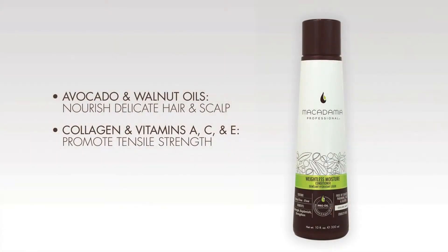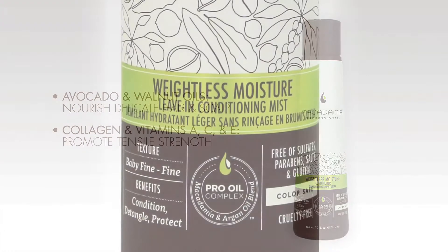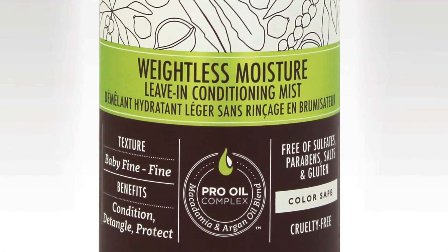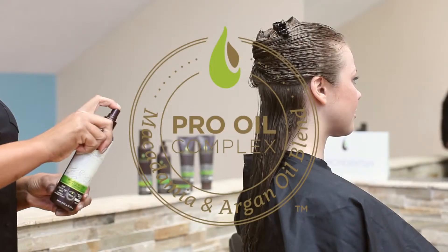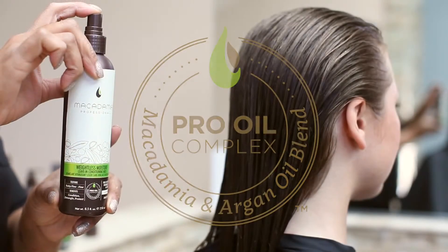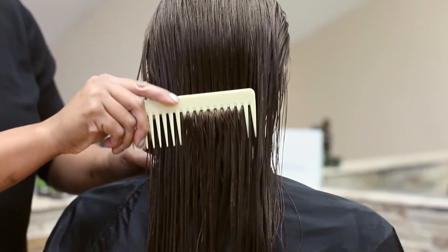With continued usage, the Weightless Moisture Conditioner helps to prevent breakage in even the finest hair textures. The Weightless Moisture Conditioning Mist is a unique product for those baby fine textures that avoid a traditional conditioner due to fear of weigh down. This mist alternative, infused with the exclusive Pro Oil Complex, is ultra-lightweight and won't weigh down even the most baby fine, featherweight textures.